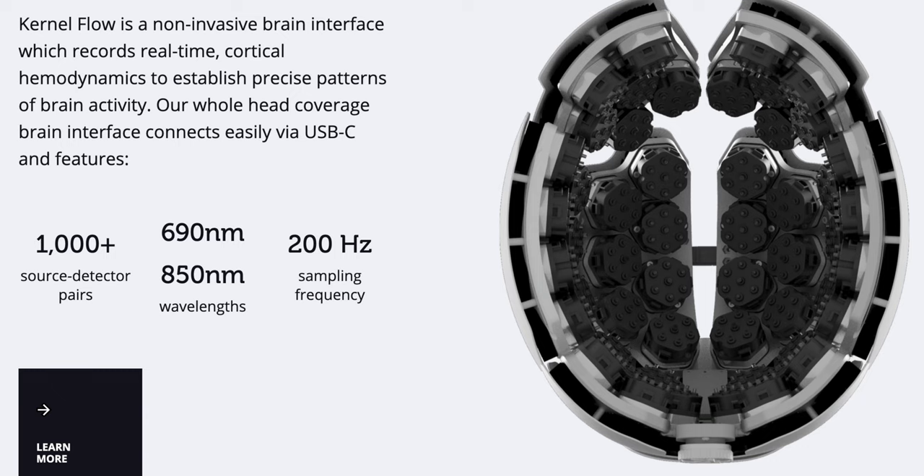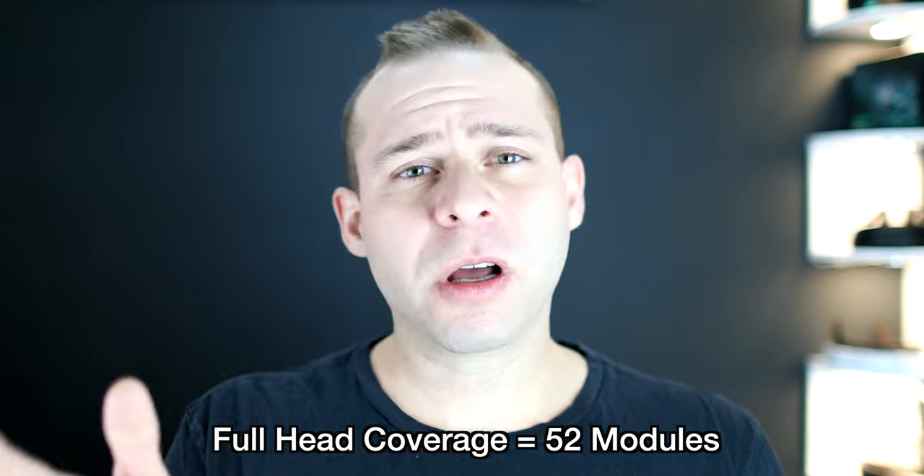The modular design allows you to buy as few as four fNIRS modules and as many as 52 modules for full head coverage. If you want to study a specific area — auditory, occipital, or frontal lobe — you might not need full head coverage and can just buy a few modules. In the live stream, they said a helmet with four modules would cost around $5,000, while full head coverage with software and cloud support would cost around $100,000.